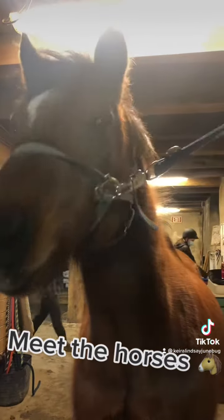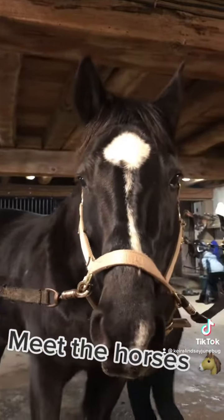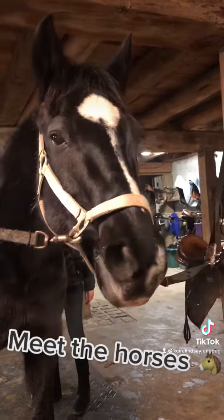This is Fergus. He's a bay. Beautiful horse. This is Billy. He is definitely one of my favorites. He is a horse, not a pony. Beautiful.